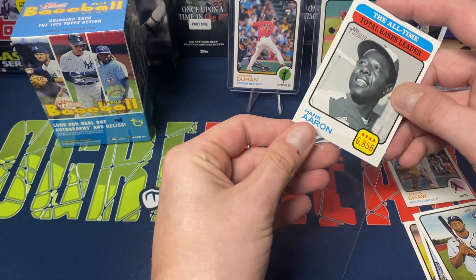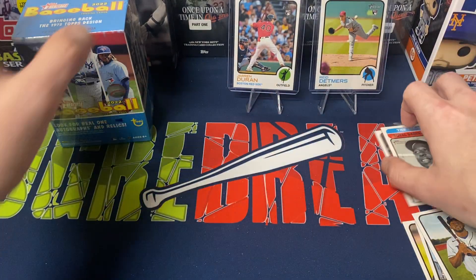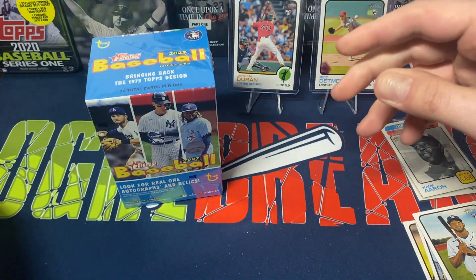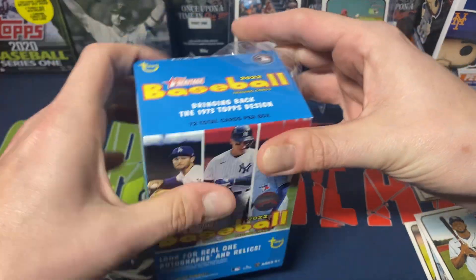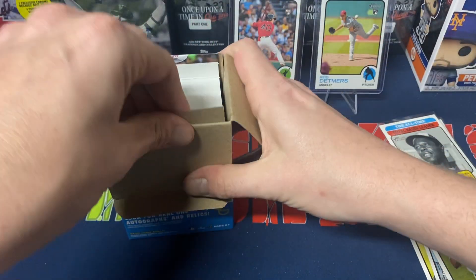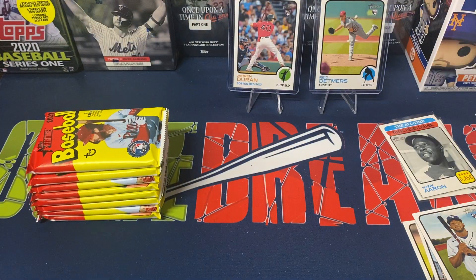Wasn't really expecting anything wild out of retail packs — wasn't really expecting to pull a relic or an autograph or anything like that. I know those retail boxes, there is no guarantee of pulling anything hit-wise. I figured, buy a couple and see how they are — in case you guys have seen them in store as well and were potentially curious.